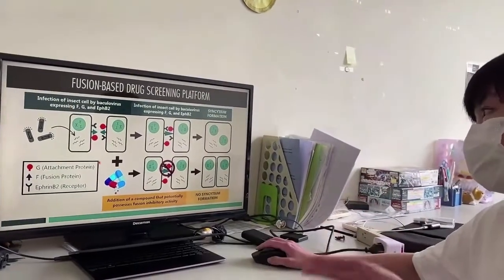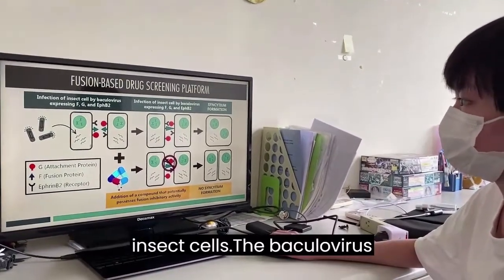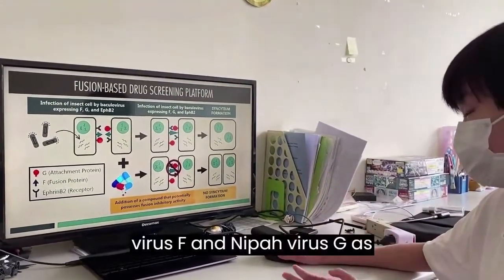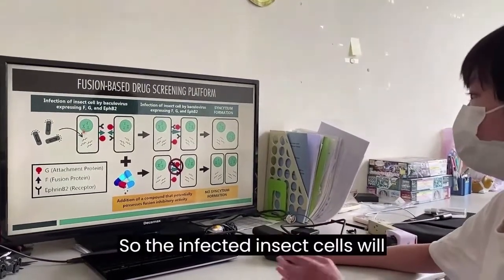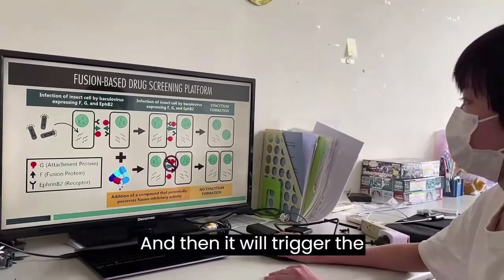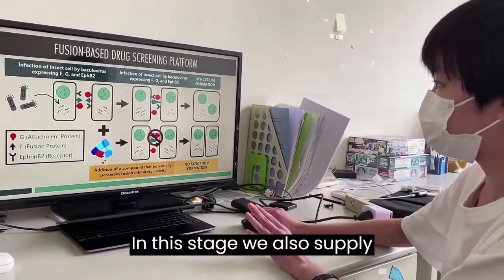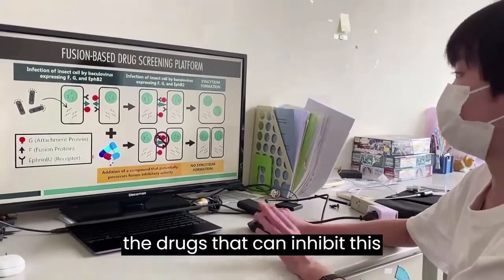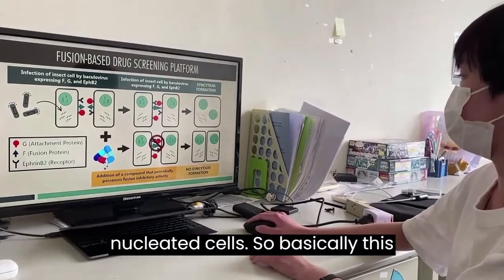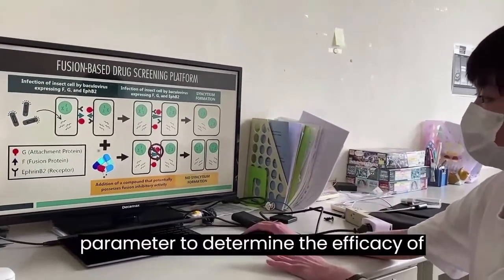After Nipah virus is inside the cell, it also expresses the F and G proteins, which travel to the cell membrane and interact with receptors on neighboring cells, triggering membrane fusion between the infected cell and a healthy neighboring cell. This results in a phenomenon called syncytium — a multinucleated cell with one membrane but multiple nuclei.